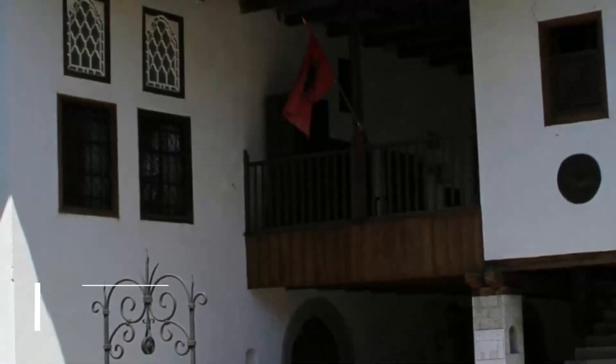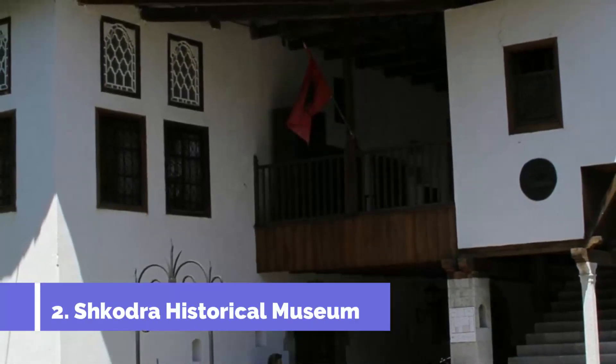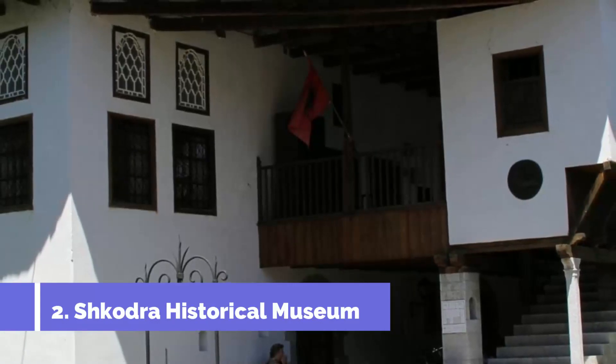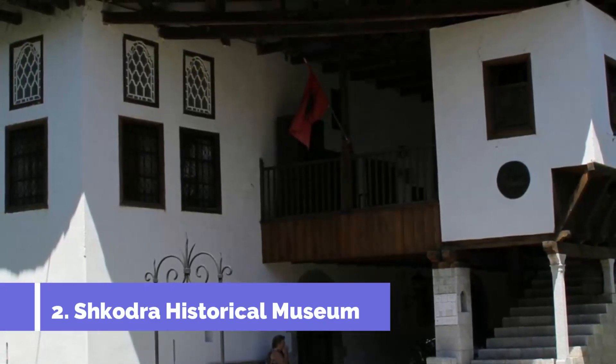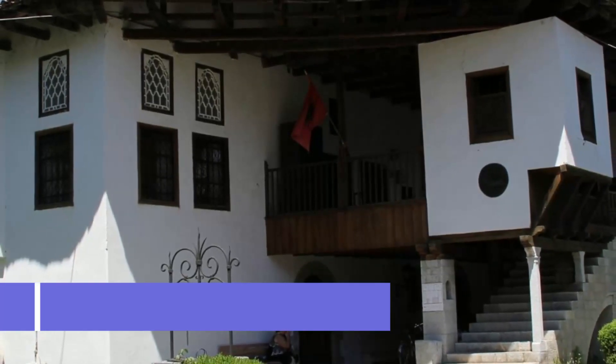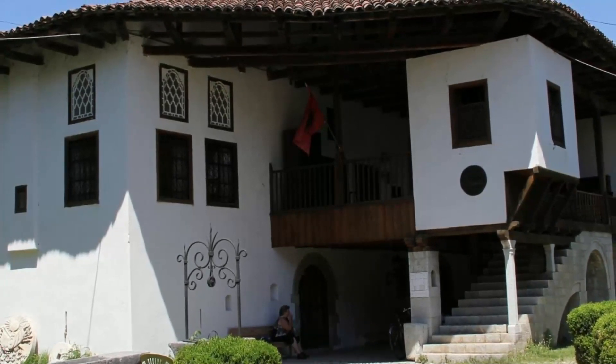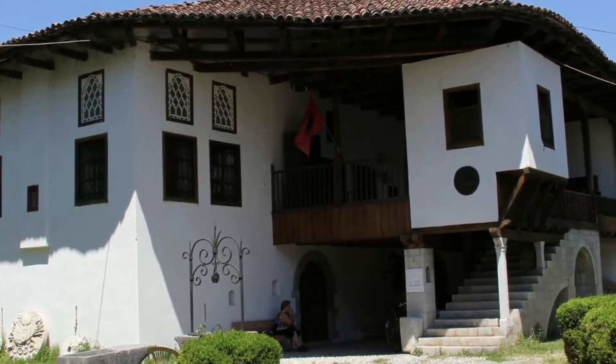Number 2: Shkodra Historical Museum. This museum is in a sensational location on a steep hill overlooking the city. The building is a former Venetian merchant's house, even including authentic stone fortifications. So the historical museum has the dual appeal of housing culturally important artifacts and being historical in its own right.